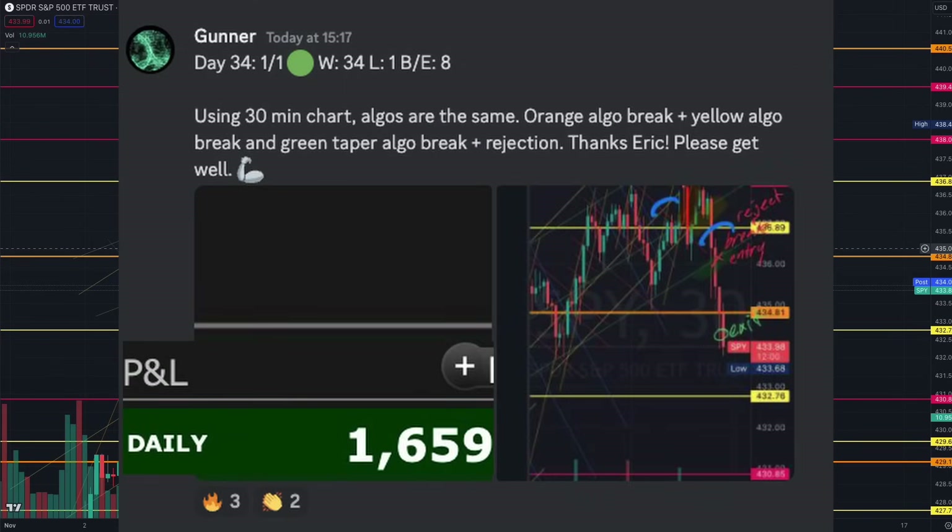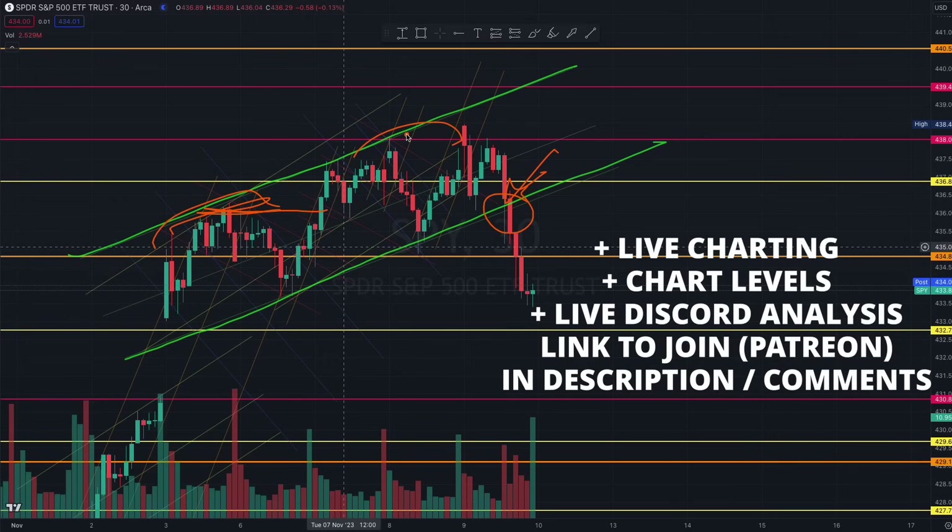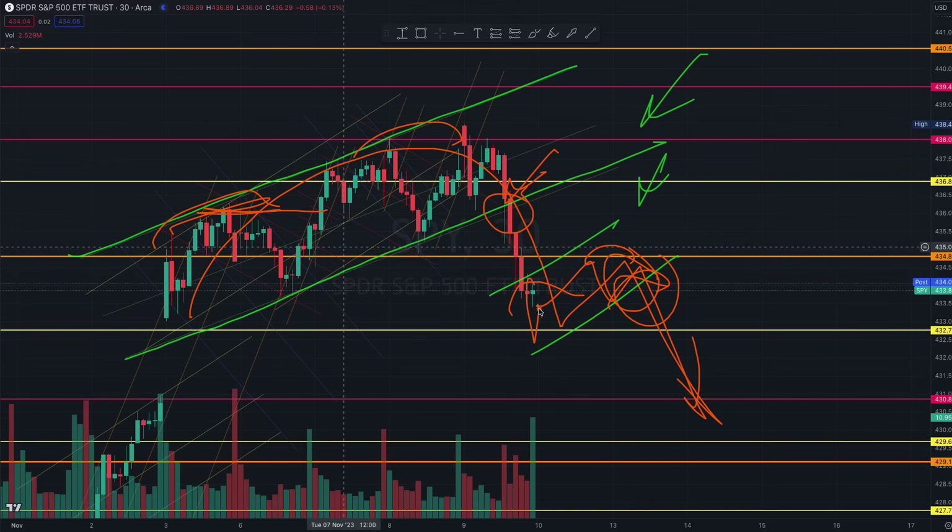So where do we go from here? We have broken out and grabbed liquidity, exactly as we were trying to figure out. The third sign will be if a handle forms, so pay close attention. I will be watching if it forms with that same controlled green rhythm. Only on the breakout do you have to see where the market builds liquidity before we possibly start heading down.